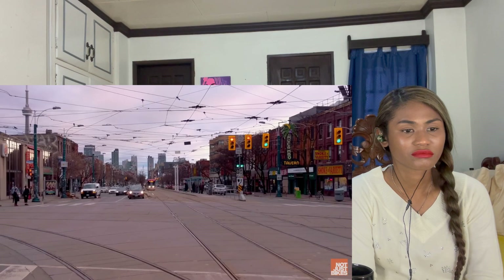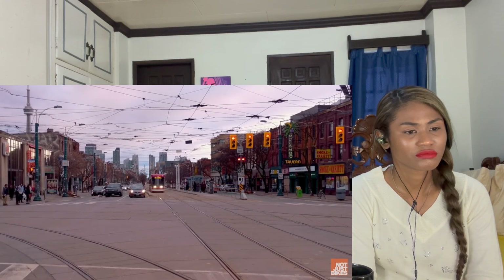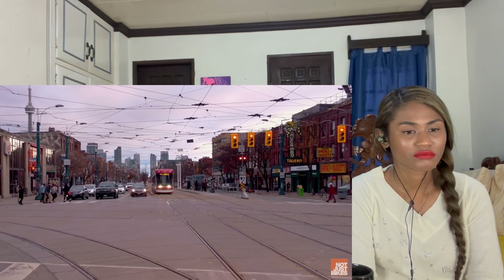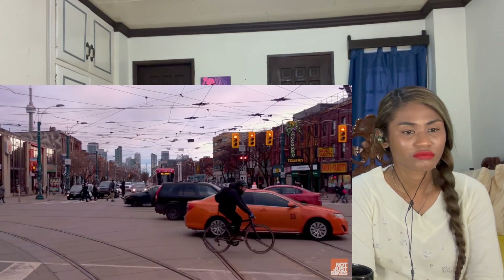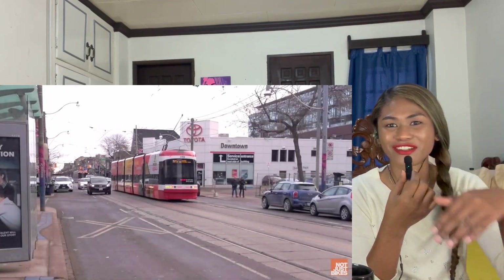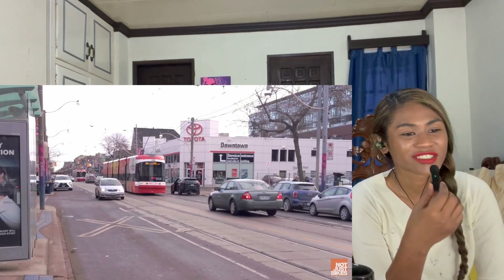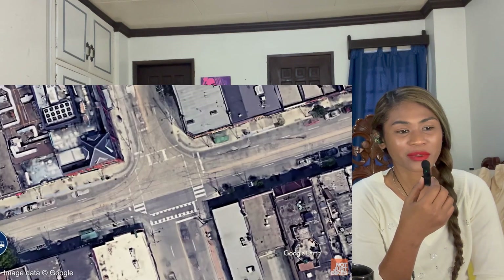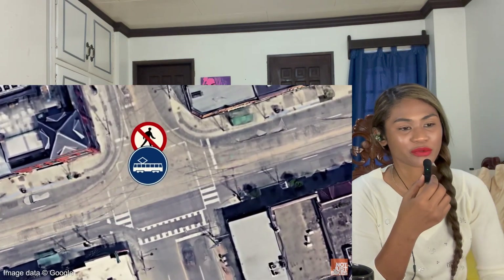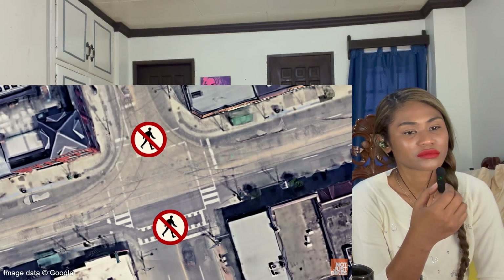Even in a fully separated and dedicated streetcar lane in Toronto, the streetcar gets stuck at a red light. They won't install transit signal priority there because it would — and I quote — 'fatally disrupt operations on intersecting streets.' That's engineer-speak for 'screw the people on that streetcar, there are drivers who have important places to go.' Making it worse, because the two pedestrian signals are linked, this also blocks the walk signal on the other side where there aren't even any tracks.